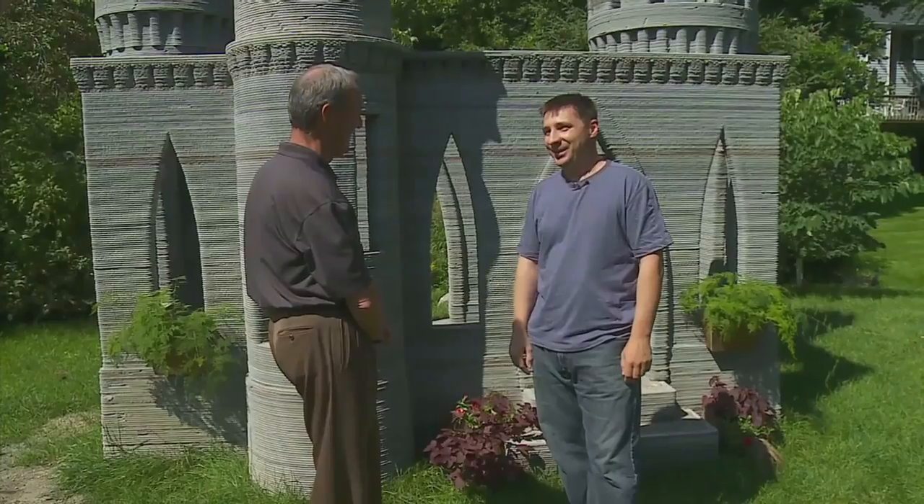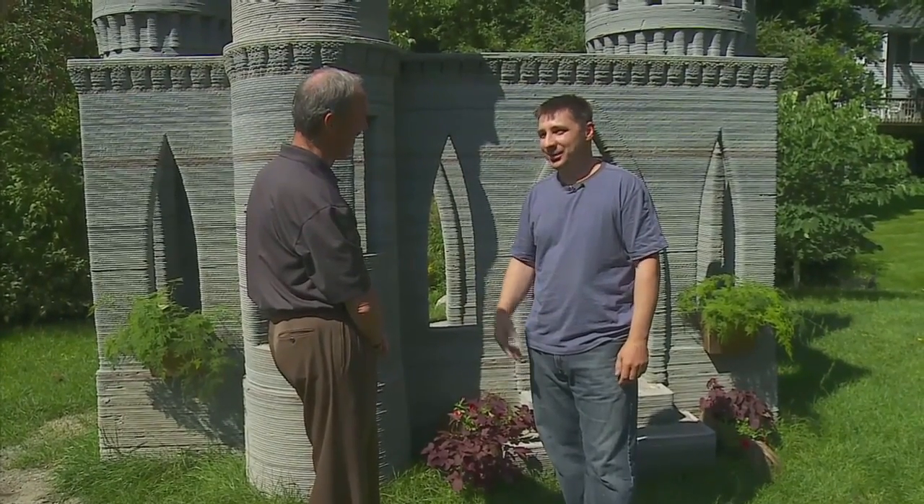It's not just someday — I can print a house like in a couple of months. This king of his own castle is setting sights on the real world.